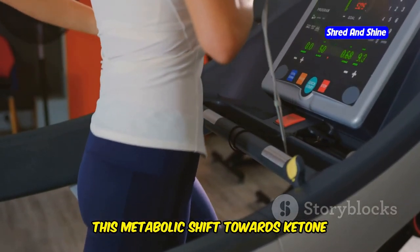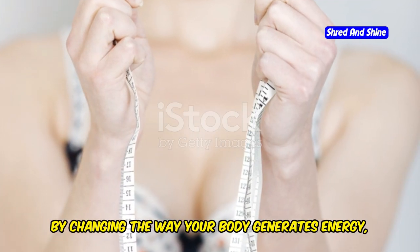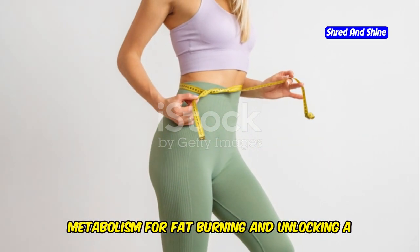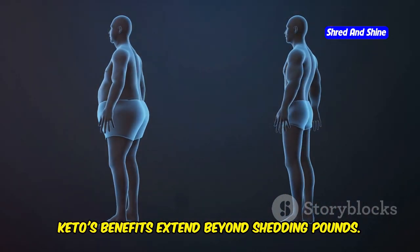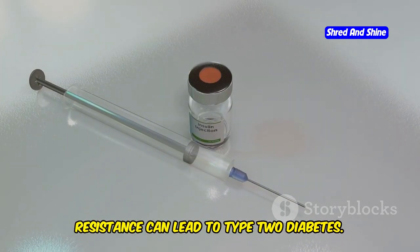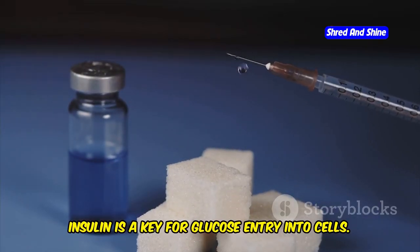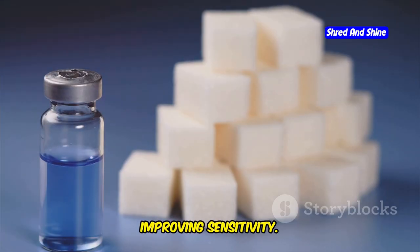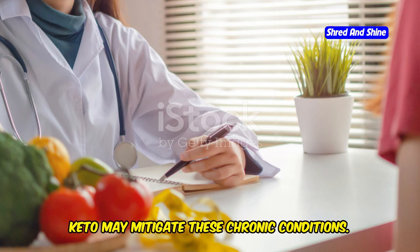This metabolic shift towards ketone utilization is at the heart of the ketogenic diet's potential benefits. By changing the way your body generates energy, you're essentially optimizing your metabolism for fat burning and unlocking a range of potential health advantages. Keto's benefits extend beyond shedding pounds. It improves insulin sensitivity — insulin regulates blood sugar levels, and resistance can lead to type 2 diabetes. Keto stabilizes blood sugar, reducing diabetes risk. Think of insulin as a key for glucose entry into cells; resistance is like a rusty lock, and keto cleans that lock, improving sensitivity. Keto may also reduce inflammation, as chronic inflammation is linked to many diseases.